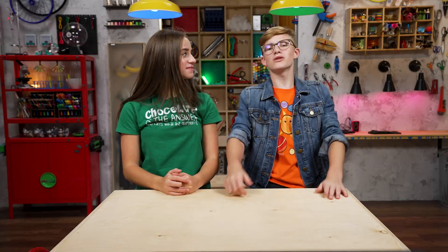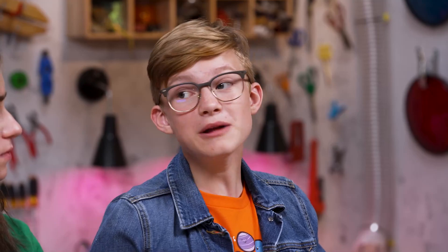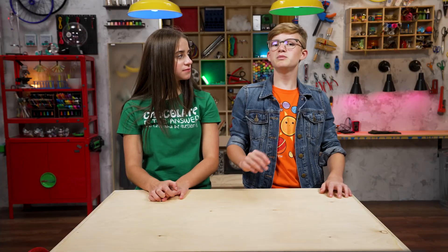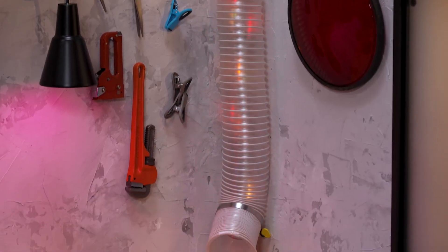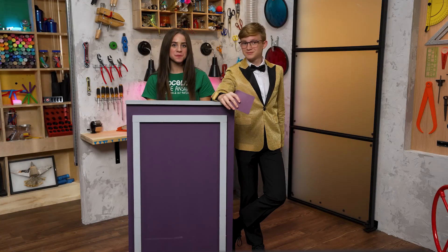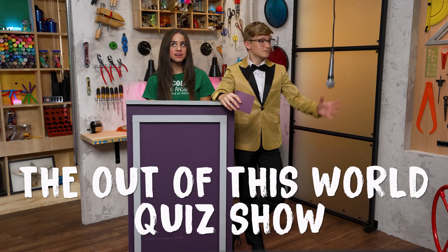I've recently discovered some new stuff. I made a quiz for you. It's going to be out of this world — is that a clue? We're going to find out how much you know about stars. Like stars? Or stars? The flaming ball of hydrogen and helium kind. Is there a prize? One chocolate bar for every right answer. Full size? You bet. To be delivered through the prize tube extraordinaire. I'm in. It's time to play the Out of This World Quiz Show!